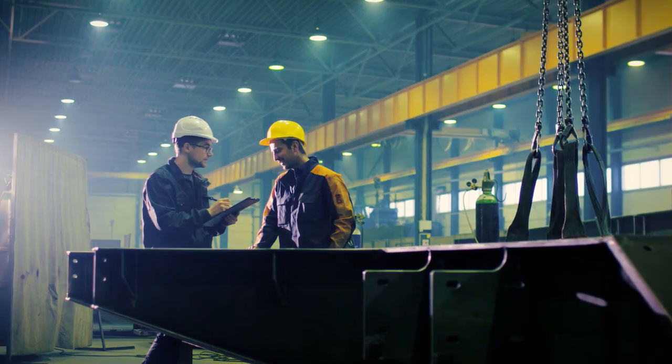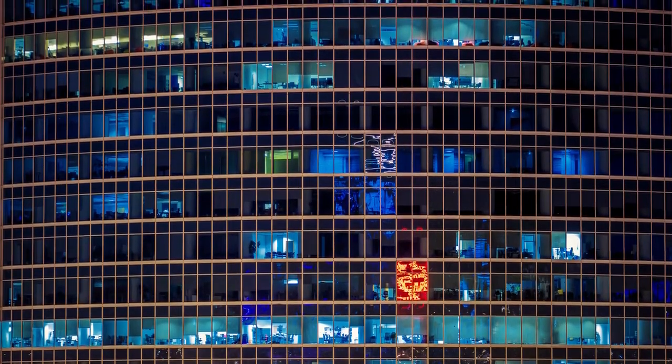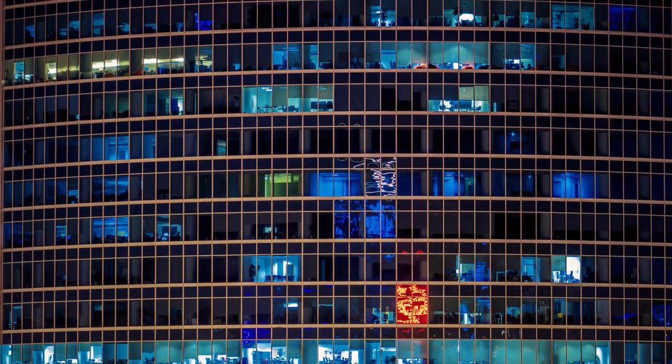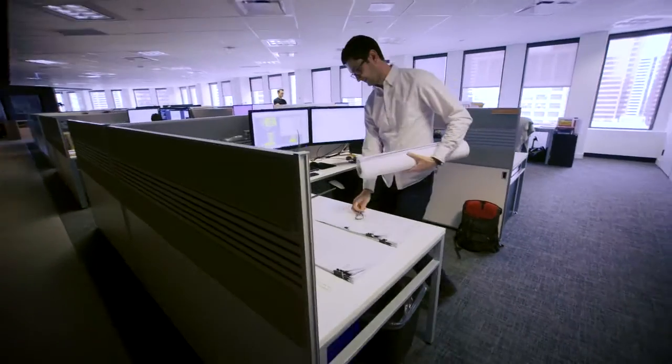Engineering-wise, people aren't going to notice it, but it's definitely something that is a bit of a feat. It took a lot of design and back-end engineering to get a lot of this stuff to work. The end result is you may see a really nice wooden canopy, but behind there is some pretty intense steel.